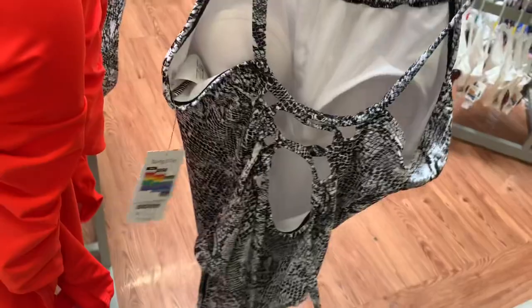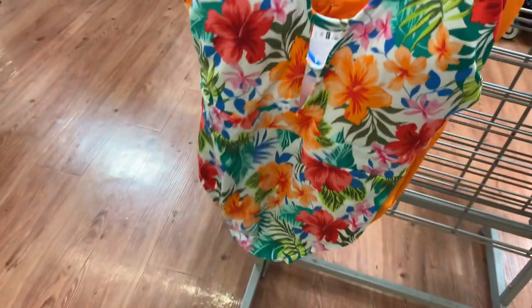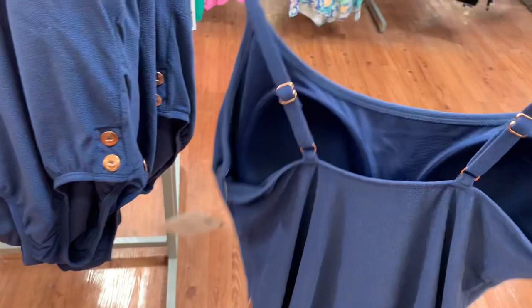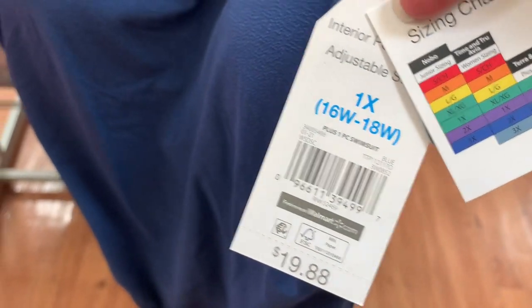Here's the back of it — it has a lot of straps. And here's the back of this one too. Let's keep looking and see what else there is. They also have these one-pieces — these are new ones too. This one has a little bit of texture on it in plain blue. Here's the back of it. It's actually plus size and it's $19.88.